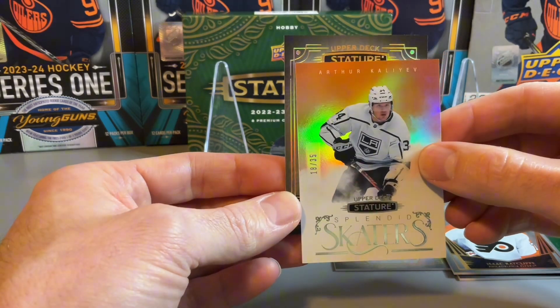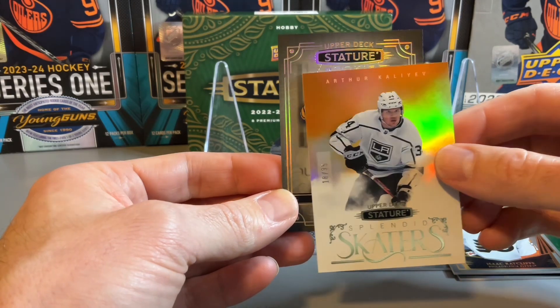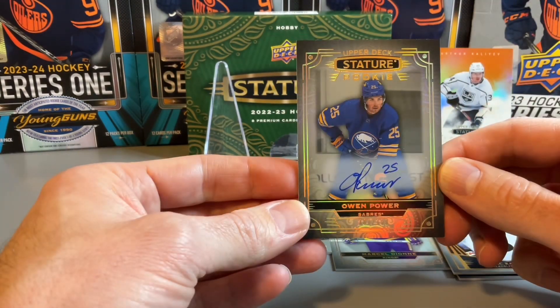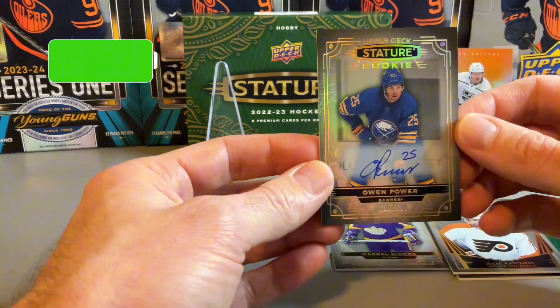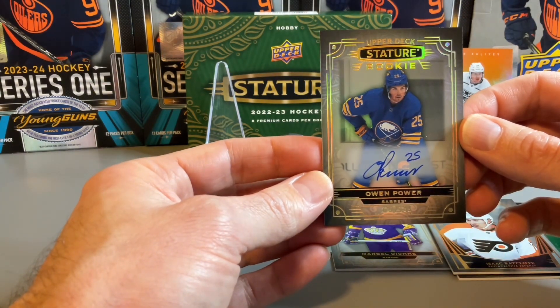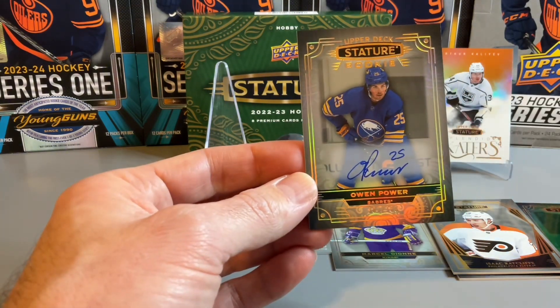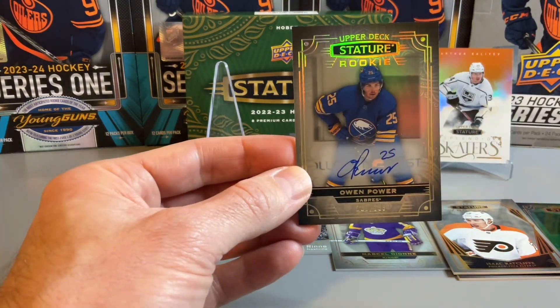And our final card should be our autograph card. Let's reveal that — hopefully we have a solid auto. And it is an Owen Power, a Stature Rookie Autograph of Owen Power. Pretty solid rookie to get out of the 22-23 rookie crop. Nice looking card certainly there. That one is numbered out of 199.